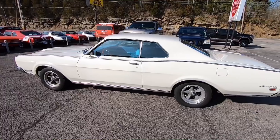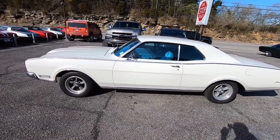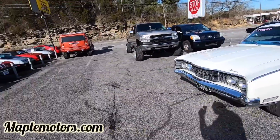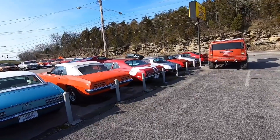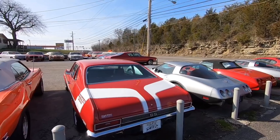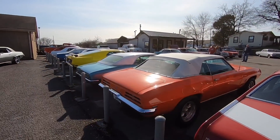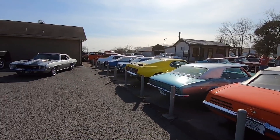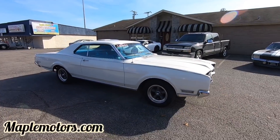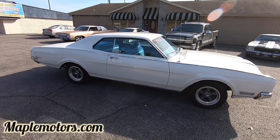All right guys, that's going to do it for our test drive up here. I'm getting ready to do a walk around on the outside of this car and point out any flaws that I see. If you like this page, please subscribe — I post videos every single day. You can also check out a full inventory at maplemotors.com with financing information, transportation options, wheels, tires, parts, and accessories. You can also join us on Instagram, Facebook, or Snapchat. I appreciate y'all watching — thanks again.